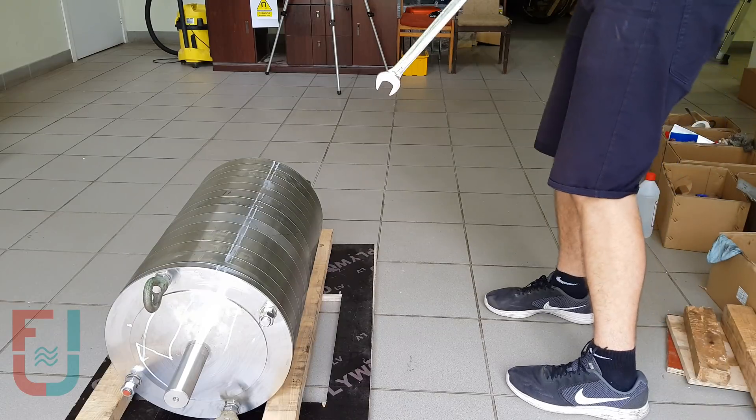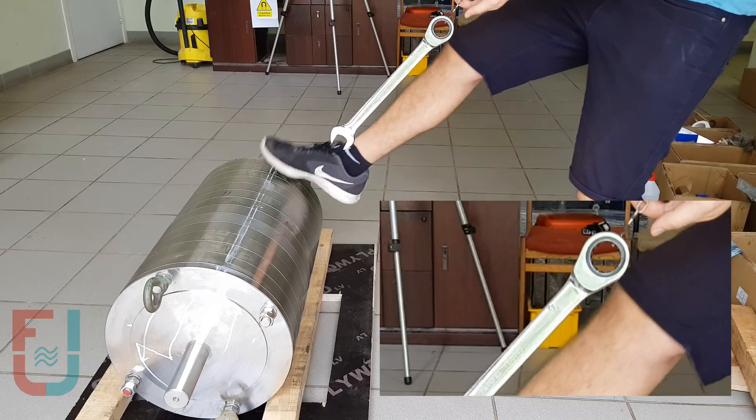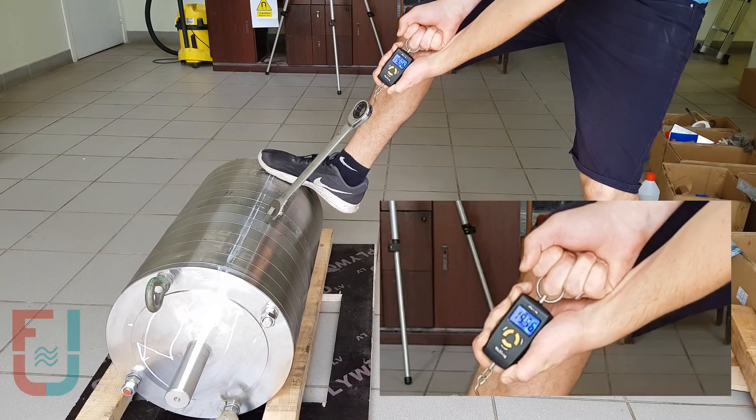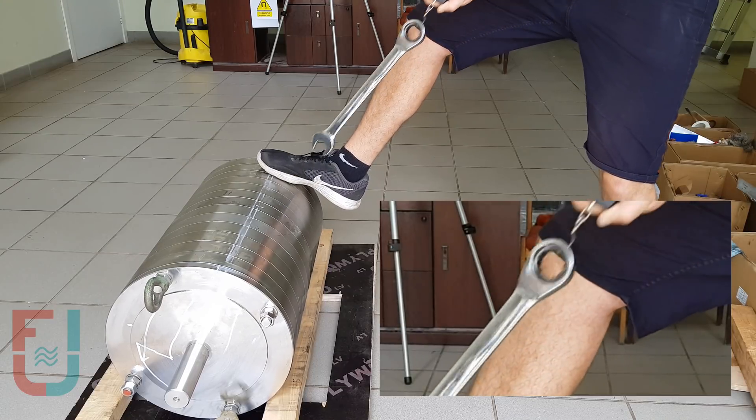Here is a wrench and a scale for measuring the pull of the magnet, which reaches 25 kg while the wrench itself only weighs 1 kg. On larger ferromagnetic objects, the traction can easily reach hundreds of kilograms.